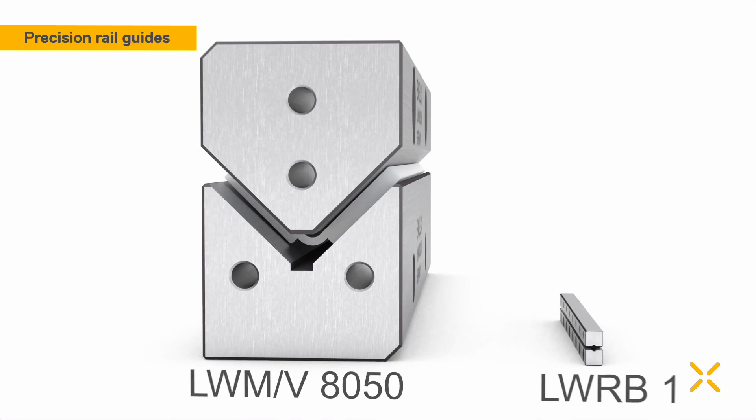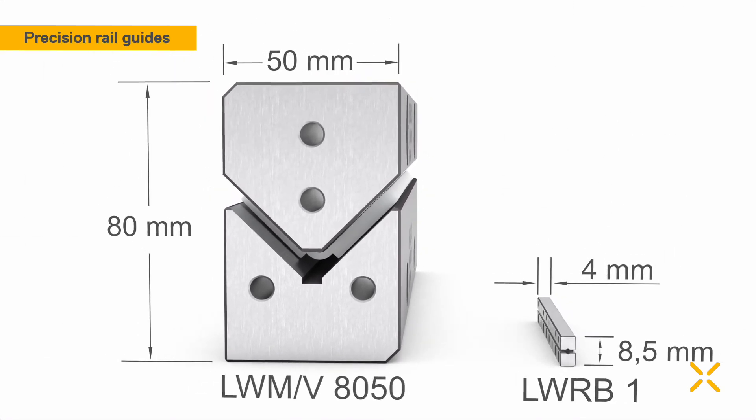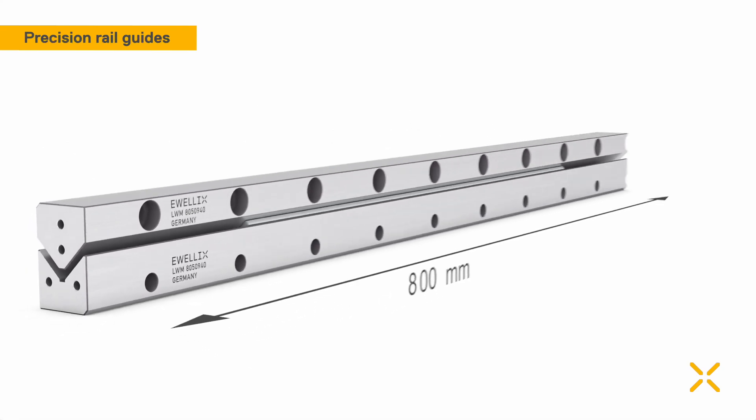Evelix offers the widest range of dimensions, accuracy classes and standard lengths to meet the demand of our customers' applications.